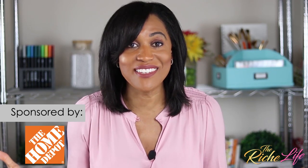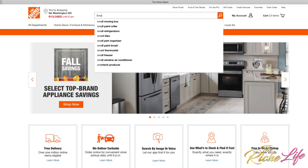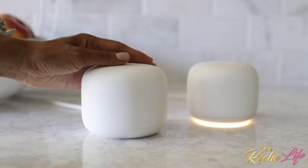Our house is always busy, but now with everyone at home, it's busier than ever. That's why this holiday season, I've partnered with The Home Depot to simplify my life and create the perfect atmosphere for my family with smart home products. Take a look at a day in the rich life, so you can see just how The Home Depot is helping us make our home smarter from the inside out.